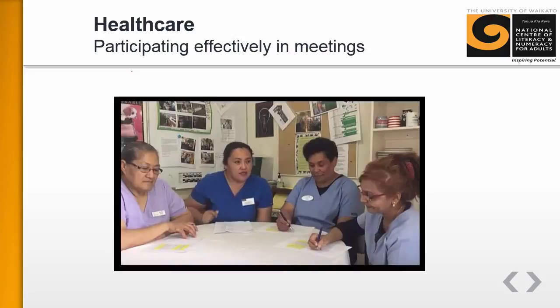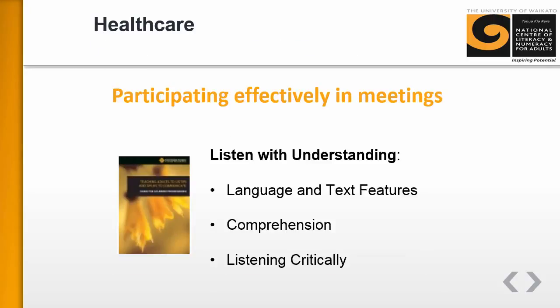It's really important that these meetings are a two-way affair: first, that the carers actually understand the updates and know what to do, and secondly, that they pass back information they've picked up from working directly with the residents.